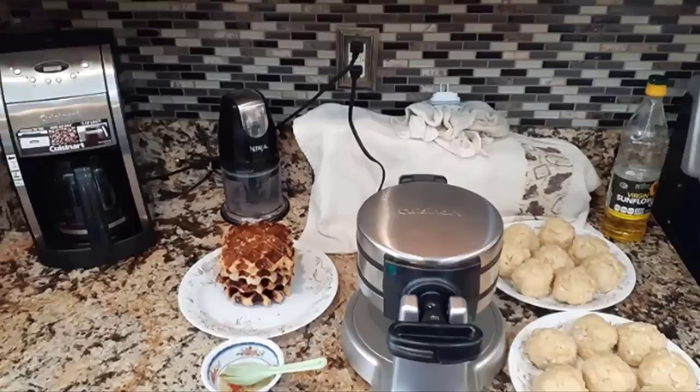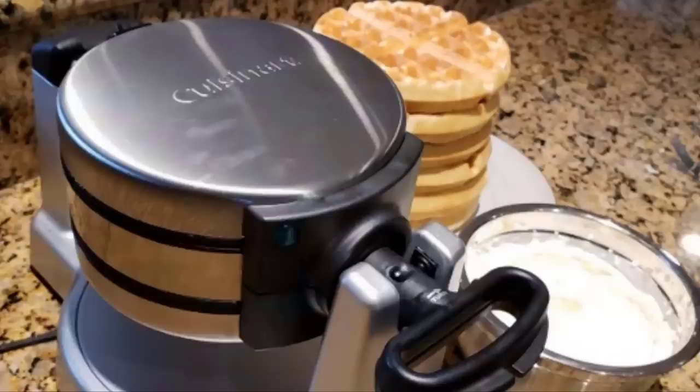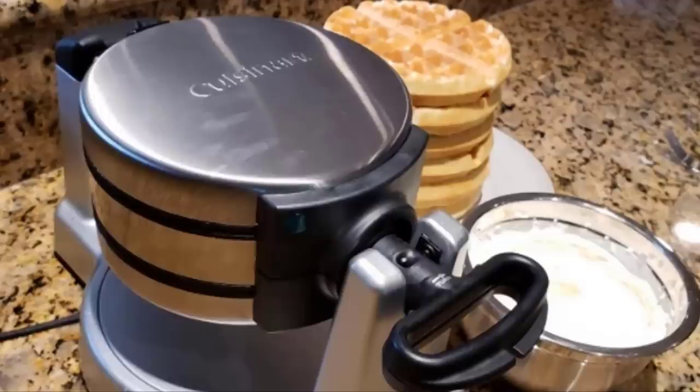If you're looking for a smaller, compact waffle maker, this one is not for you. We also wish the plates were removable for easy cleanup, but these two drawbacks are minor compared to the pros. Cuisinart stands by its product 100 percent, which is why this company offers a one-year warranty on its Belgian waffle maker.